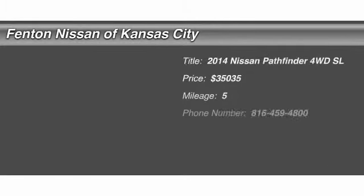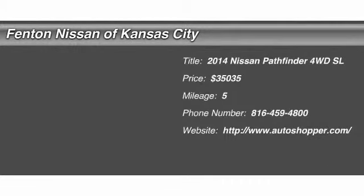The 2014 Nissan Pathfinder. The Pathfinder has a premium interior with three rows of seating for up to seven passengers, as well as versatile seating and cargo configurations. This SUV appeals to both truck lovers and car lovers and is priced below $40,000.